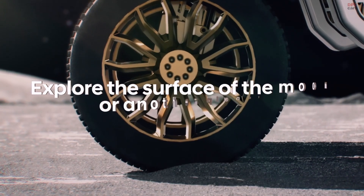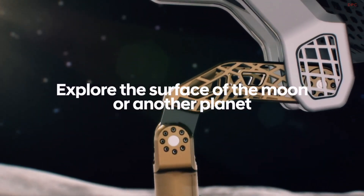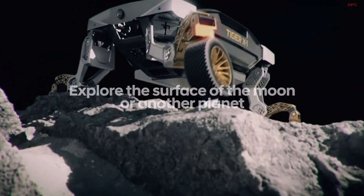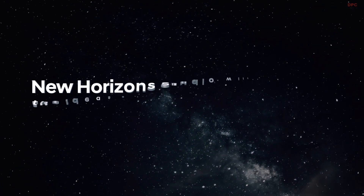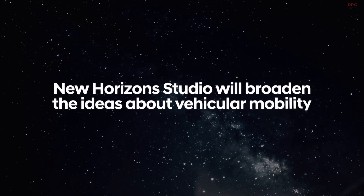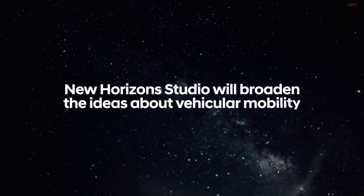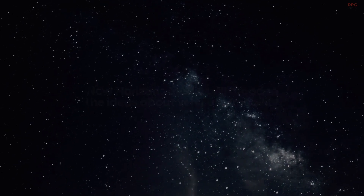Beyond the Earth, future versions of TIGER or ELEVATE could be used to explore the surface of the moon or another planet. At New Horizon Studio, we are broadening conventional thinking around vehicular mobility, rethinking how vehicles are designed and built. Concepts like TIGER and ELEVATE give us an opportunity to push our imaginations in new directions. It's been my pleasure to introduce TIGER X1 from New Horizon Studio.